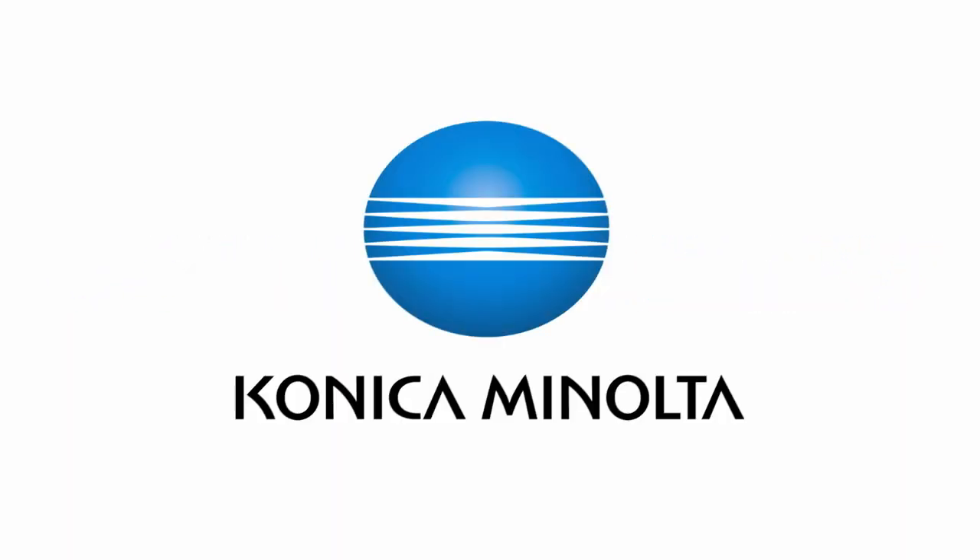Thank you so much for joining us today, Chris. Thank you, Patricia. And thank you for joining us for Konica Minolta Finance TV. Giving shape to ideas. Konica Minolta.